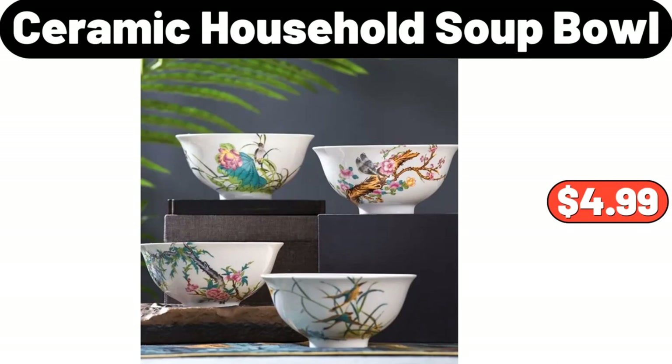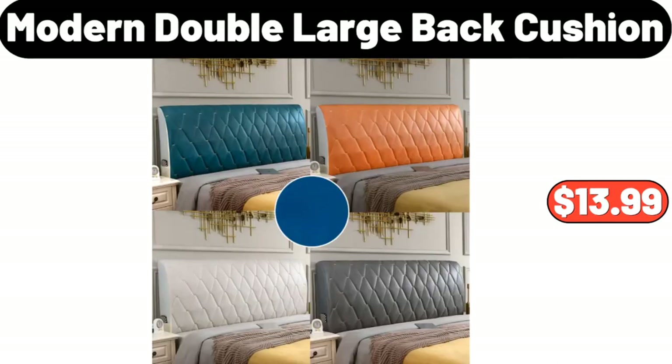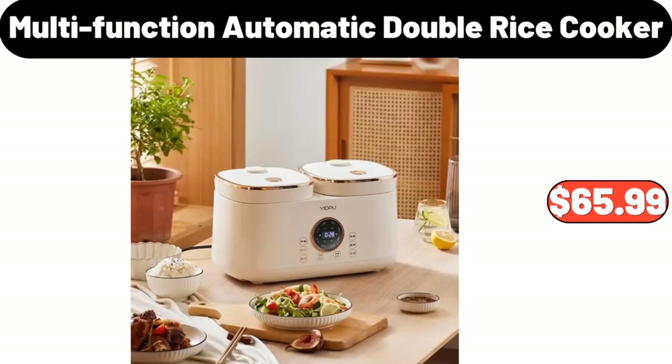Ceramic Soup Bowl, $4.99. Modern Double Large Back Cushion, $13.99. Multifunction Automatic Double Rice Cooker, $65.99.